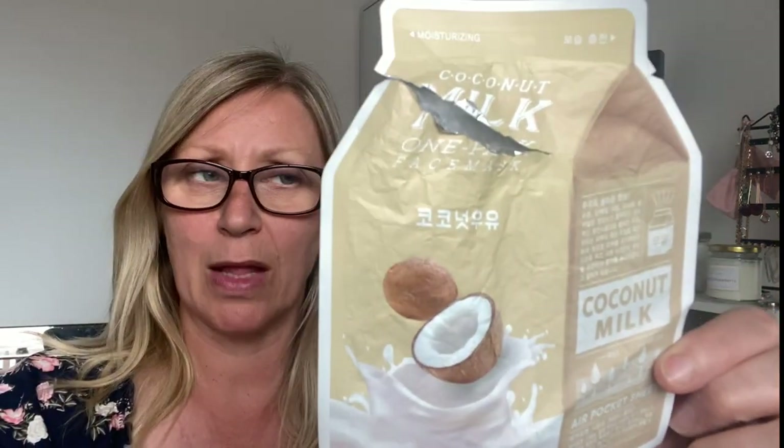Next thing was a face mask — I'm not sure what the brand is, but this one was gifted to me from Face Mask Club, and it is a coconut milk sheet mask. It was really nice actually — it really left my skin feeling nice and supple, moisturized and refreshed. I did enjoy it. I wouldn't repurchase it purely because I've got so many masks still to use up.